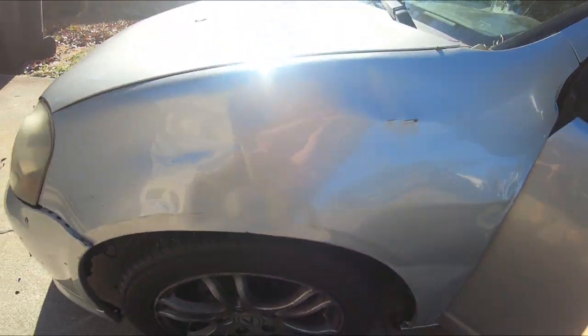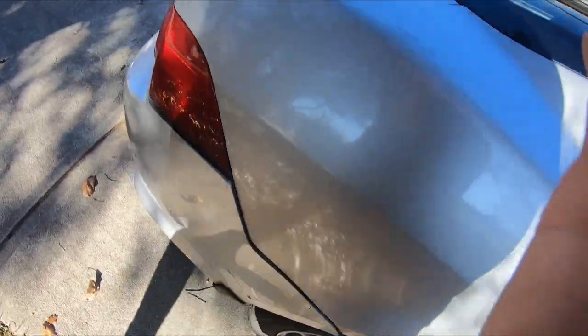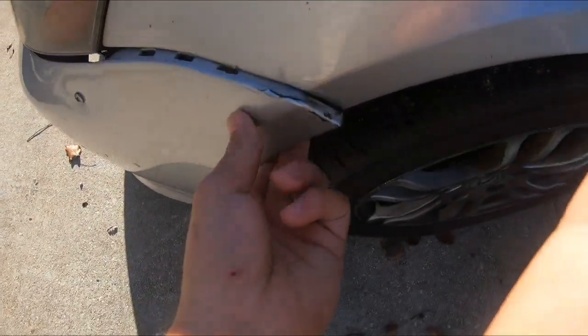Before you guys see all these dents — the hood got destroyed, this got destroyed, this got destroyed — I didn't do any of this. The original owner did some of it. Around four months of owning it, some scumbag hit my car in a parking lot. I was inside the store, came outside, and there was paint all over it. If you're gonna hit and run someone's car, you're not a man.